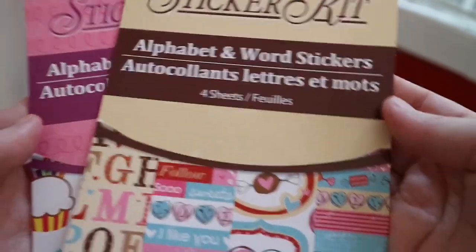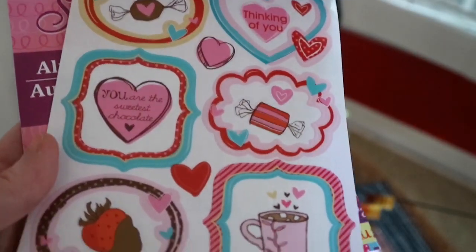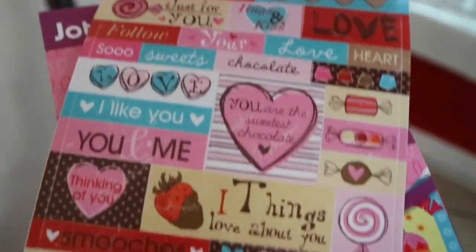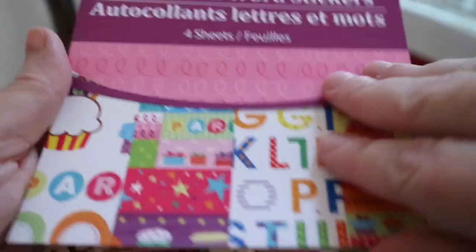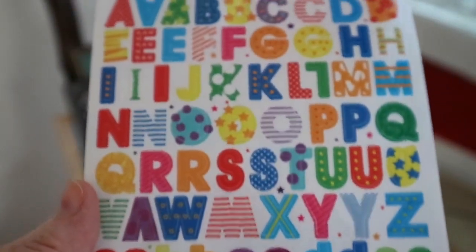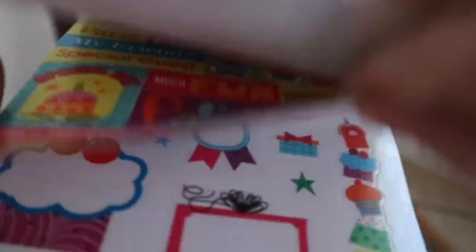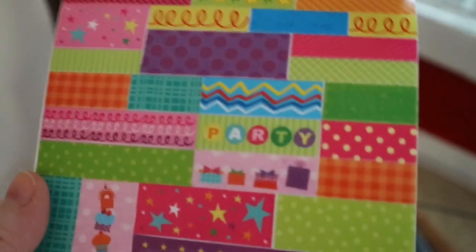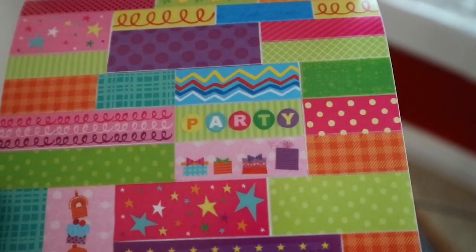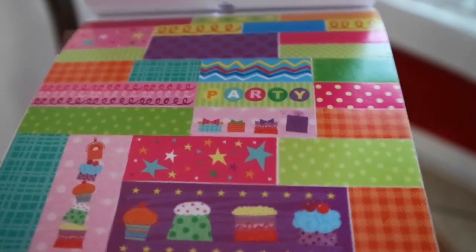I also had these new sticker kits — these are so cute. Look at these stickers. Absolutely adorable. She loved them and so did I. And then they come with four sheets in here — let me show you this one with the birthday, it has like little polka dots and stuff. And these are like little washi tape strips — the perfect size for planners, you guys. So if you guys are into Happy Planners or any kind of planners, these are perfect.